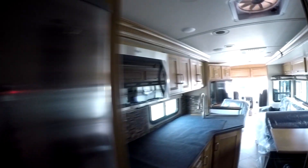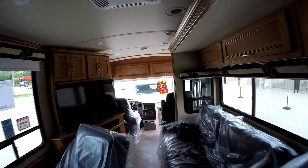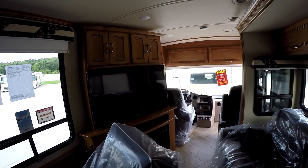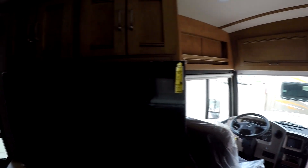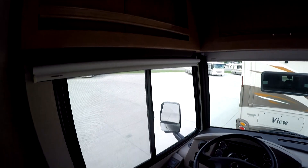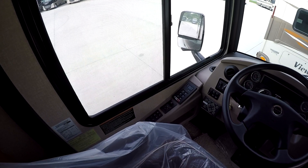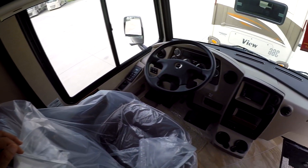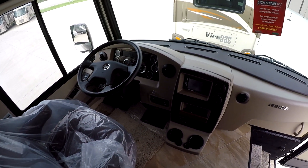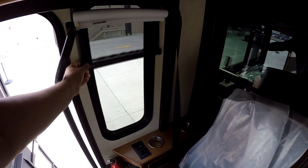I'll give you a good tour of this once we have it and we're getting everything set up. This is what it looks like closed up. It's got a recliner — it's really nice. I don't think I mentioned in the video showing you the Freightliner chassis that it has the six-speed Allison transmission, auto leveling, all the stuff that diesels have. It's got all these MCD roller shades that glide up and down.